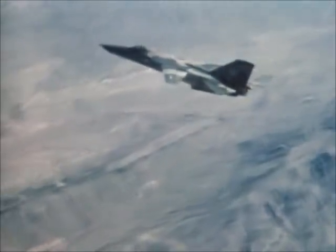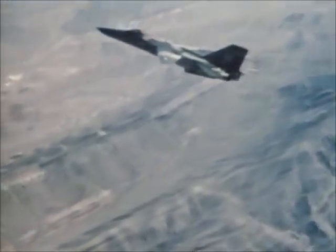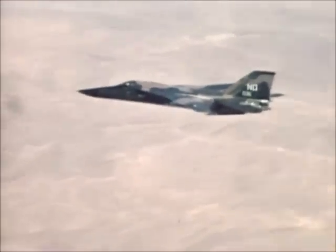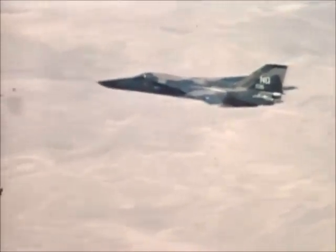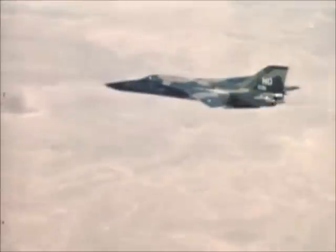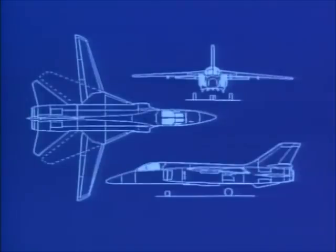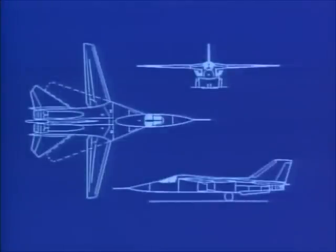The F-111 returned from Vietnam with the best survival ratio of any combat aircraft in the theater, and its reputation was dramatically enhanced — criticism of the plane became muted. Later, support for the wisdom of the swing-wing bomber concept came from the Soviet Union, whose Su-24 Fencer was patterned virtually bolt for bolt on the TAC fighter bomber.